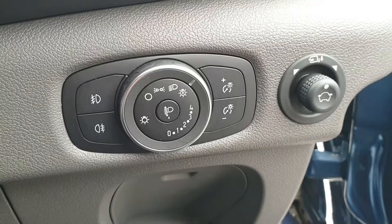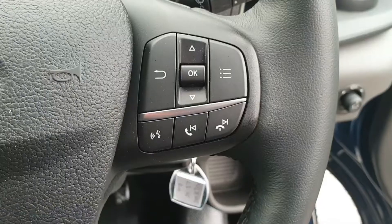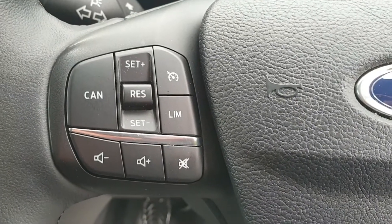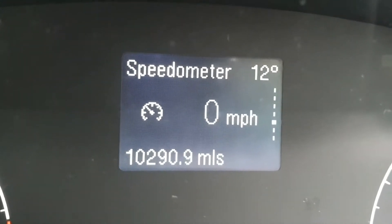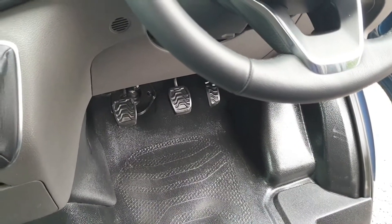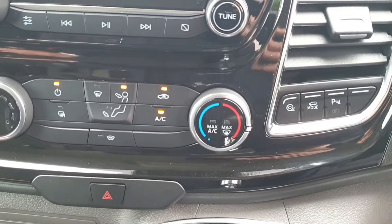Electric one-touch windows, power folding door mirrors, automatic headlights with daytime running — these are the bi-xenons. Voice activation for when you've got your phone connected. Automatic rain-sensing wipers. Cruise control with adjustable speed limiter. Six-speed manual gearbox connected to the 185 PS engine with three pedals. Manual air conditioning, heated door mirrors, heated windscreen with quick clear and quick cool.